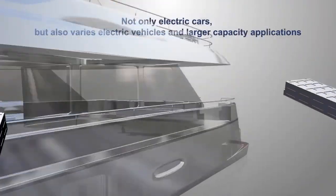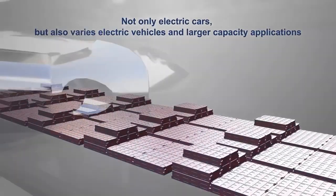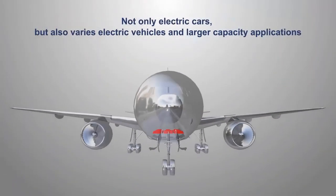Which do you think are the most revolutionary technologies that can become feasible due to the commercialization of next-gen batteries?